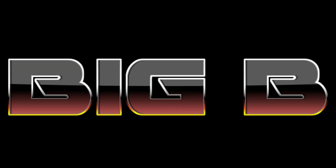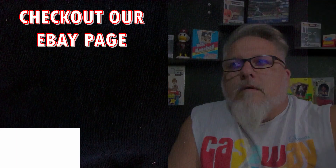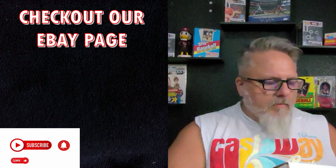Today we're opening up cards that I had sent in to get graded from ISA Grading. Let's see what we got. We've got three boxes here. What we're going to do is we're going to open up one box today and the other two in another video because I don't want it to be too long.